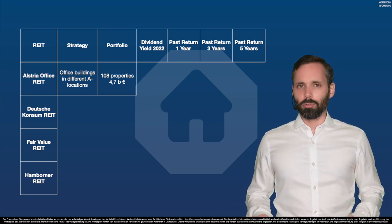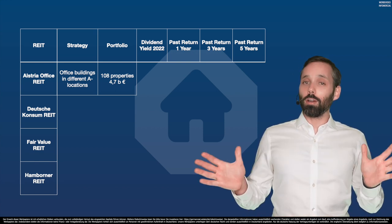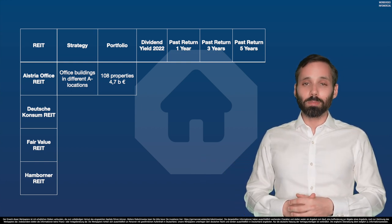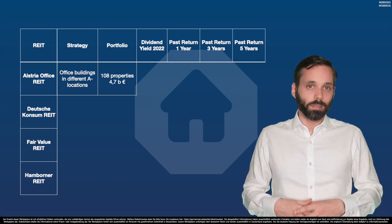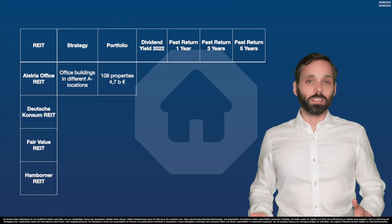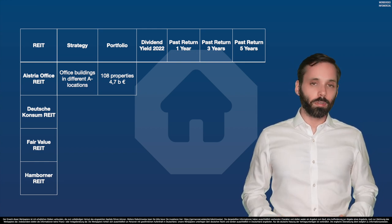Where did we get all the numbers and data from? The first three columns come from the respective website of the REIT itself. So if any of this is wrong, don't blame me — we just use what the REITs publish on their own websites. And as they are highly regulated, publicly traded companies, it should be correct — greetings to Wirecard. The financial data with dividends and historic returns we got from Finanzen.net, a website I personally like a lot.